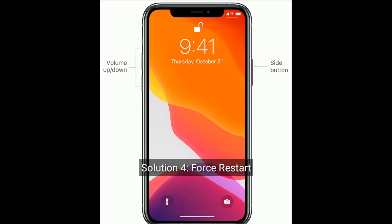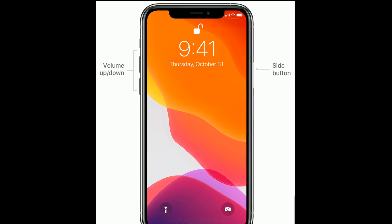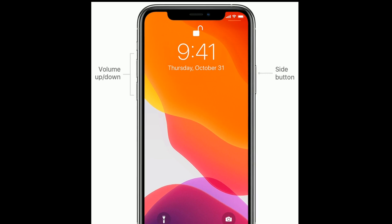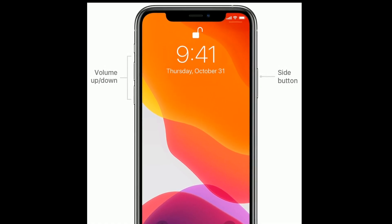Solution 4 is Force restart. First, quickly press and release the volume up button. Next, quickly press and release the volume down button. Finally, press and hold the side button until you see the Apple logo.